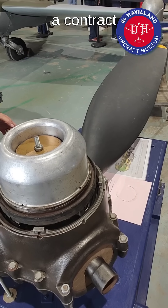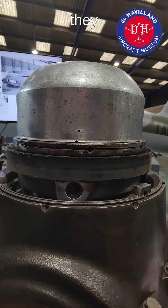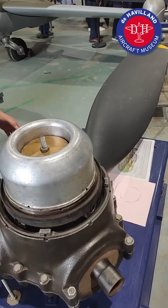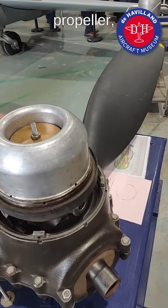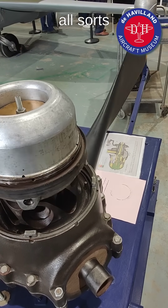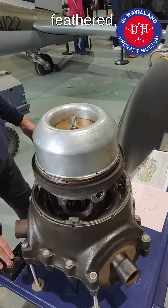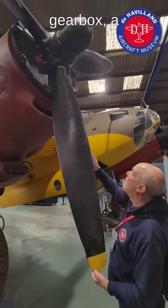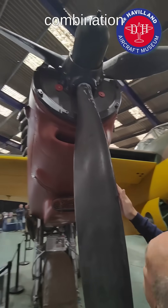Then, later on, through a contract with Hamilton, they introduced the de Havilland constant speed propeller. In the constant speed propeller, the pitch can be varied through all sorts of angles — it can be feathered, it can be very fine. And so you've got, like a car with a constant speed gearbox, a much more efficient combination of propeller and engine.